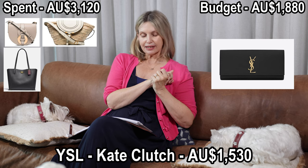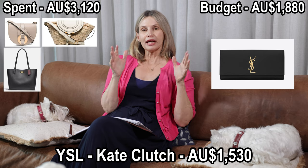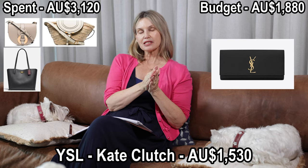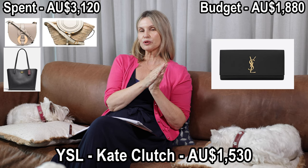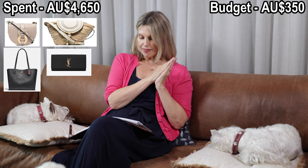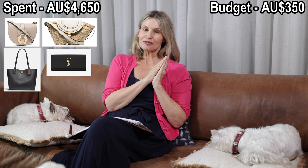Number four is a bag I've been considering adding to my collection for a while — it's by YSL. I believe it's the Kate Clutch by YSL: black with a gold YSL monogram. I picked this because at my stage of life I go out at night sometimes — date nights with my husband — and I thought it would be a perfect evening bag. I still would like to add this one, and that bag was $1,530.